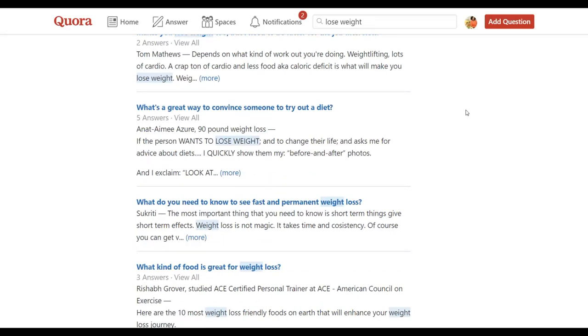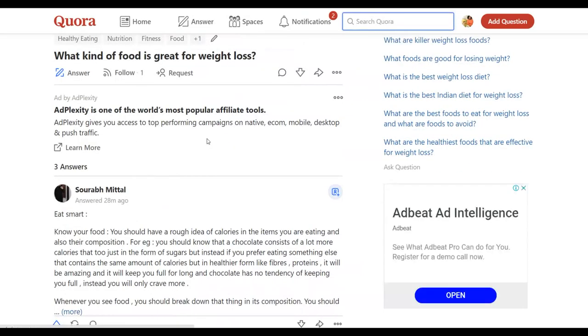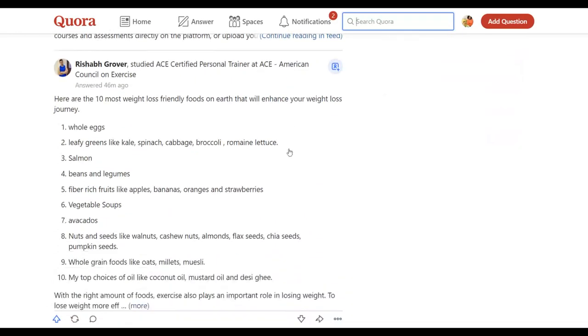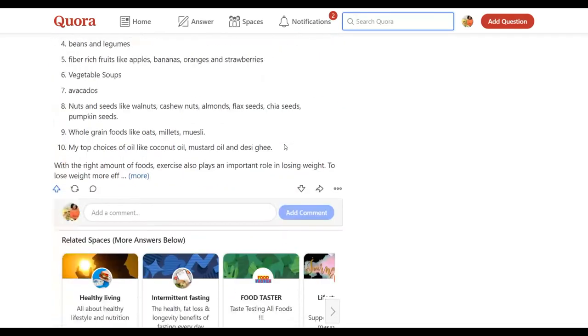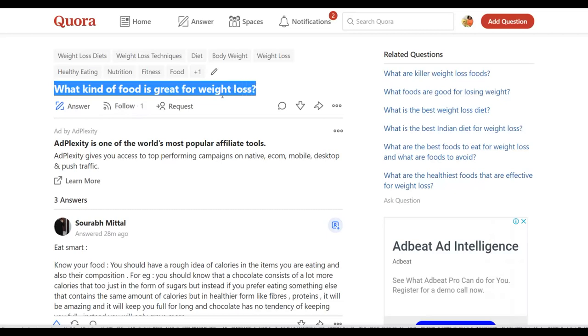Open questions and answer them. For example, 'What kind of food is great for weight loss?' — this is a new question with only three answers and no upvotes yet. Go and provide a detailed answer to get a lot of upvotes and reach the top. Copy the question, go to Google, and search for an answer to it.